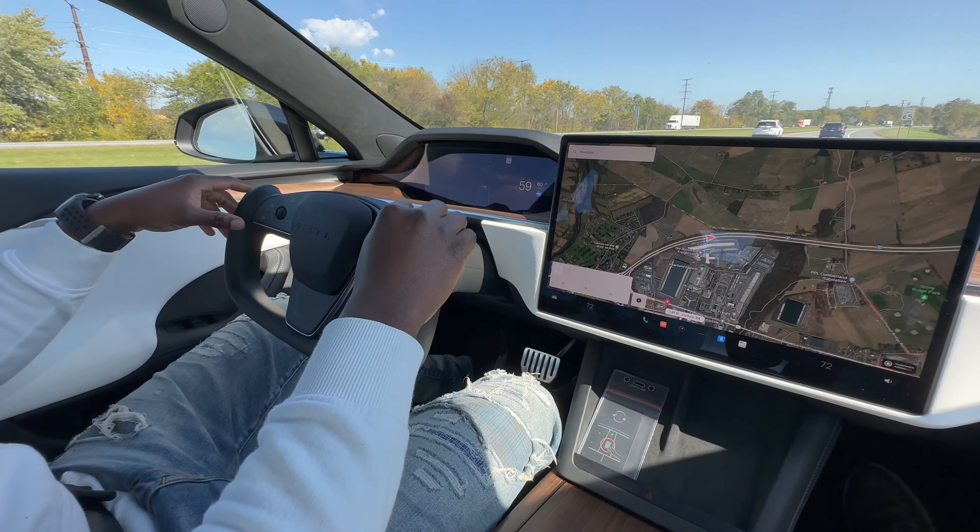Let's see if it'll change lanes automatically. I believe if I use the turn signal it will. The speed limit is set to 85 but we're going 65. I pushed the turn signal and that's how it changes lanes. It's just going to follow this course, and if the truck gets out of the way it would raise the speed up to 75.